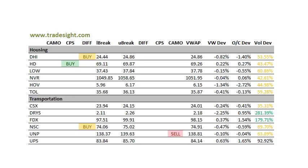The housing patch — not really seeing too much. A couple of buys here: a differential buy in DHI and a CPS upside signal on HD. But the HD is kind of a narrow range today — it's only 1.25% above the open.